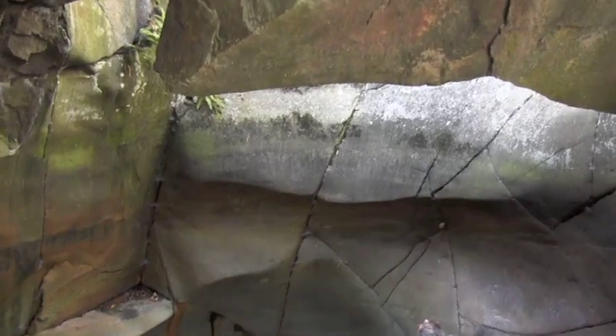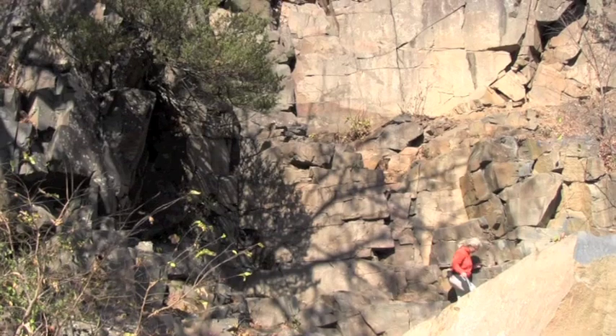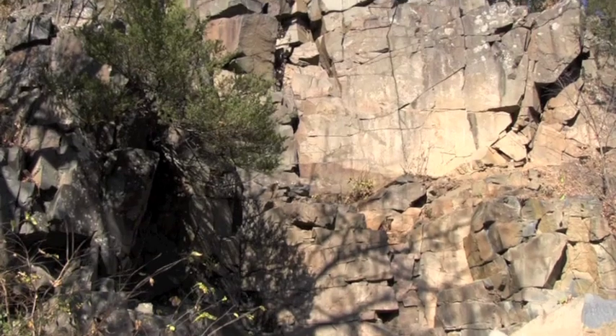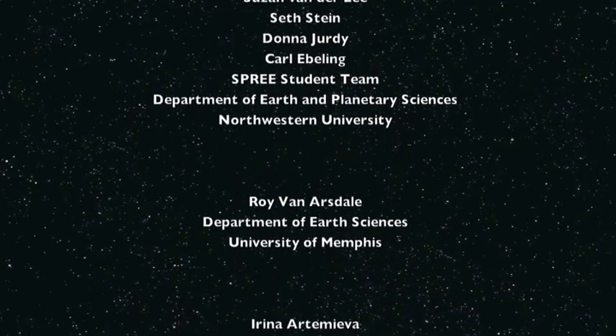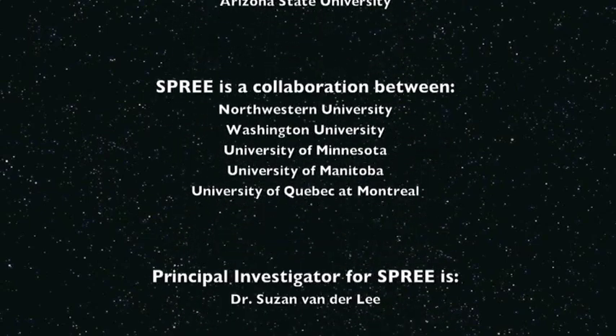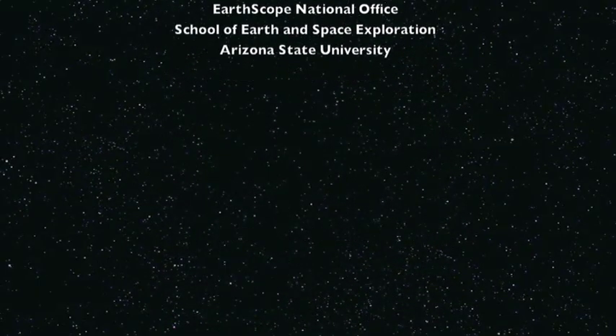So we're seeing an enormous range of Earth history here — roughly almost a quarter of Earth history — between things that were formed within the last 10,000 years and rocks that were formed more than a billion years ago. So here we go.